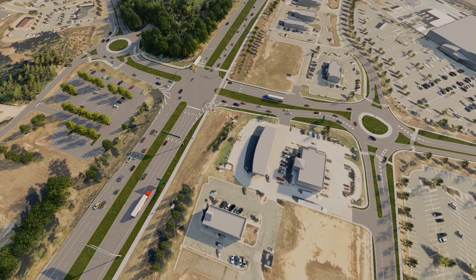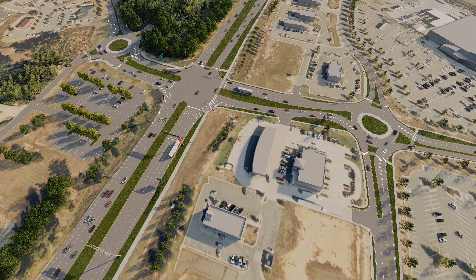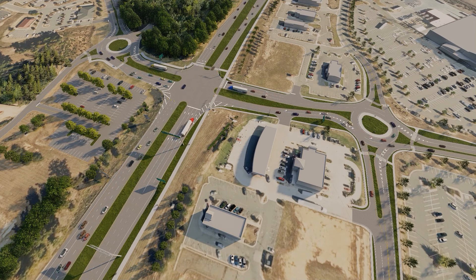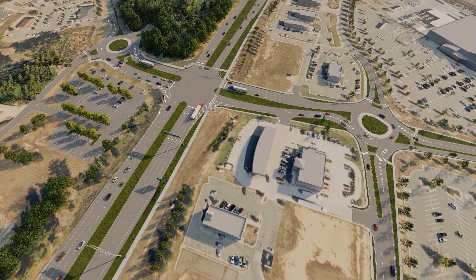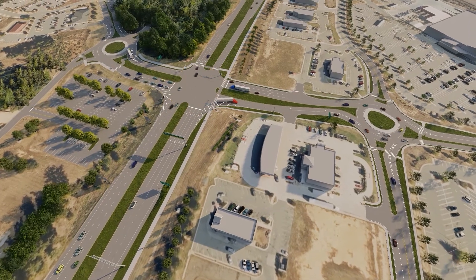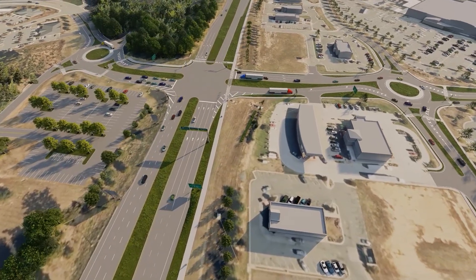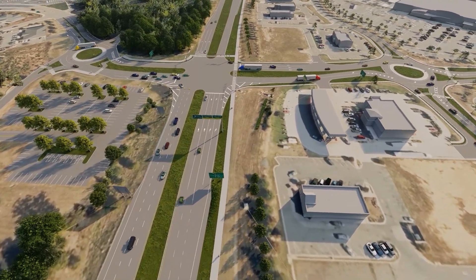Vehicles on Spring Creek or Camp Creek Parkways who wish to make a left turn onto US-15 will first travel straight across US-15, U-turn at the roundabout, and then turn right onto US-15. All other motorists approaching US-15 who wish to go straight or turn right will proceed as they would at a conventional signal.